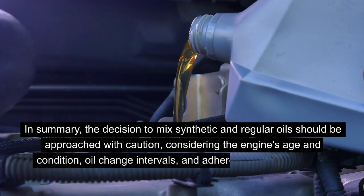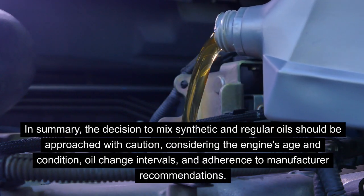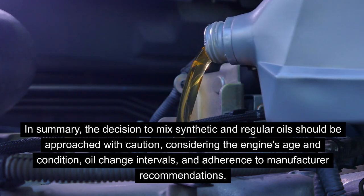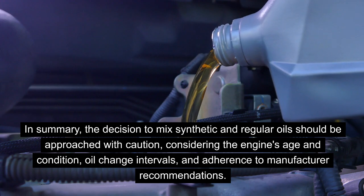In summary, the decision to mix synthetic and regular oils should be approached with caution, considering the engine's age and condition, oil change intervals, and adherence to manufacturer recommendations.